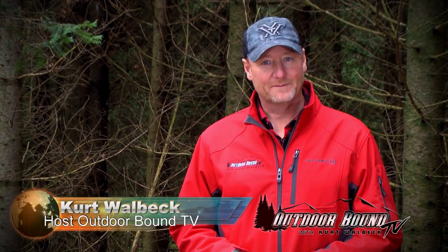Hi everyone, welcome to Outdoor Bound TV. I'm Kurt Walbeck. It's our fourth and final installment in our ice fishing tour across Canada, and no tour would be complete without a stop at the famous Lake of the Woods. Let's join pro staffer Mike Gate and Matt Serwa from Real Deal G2 Seeds, who are already out on the ice looking for crappie and perch.